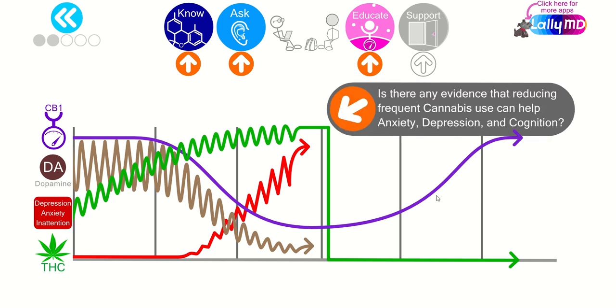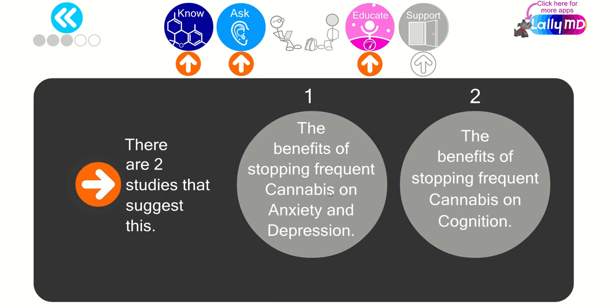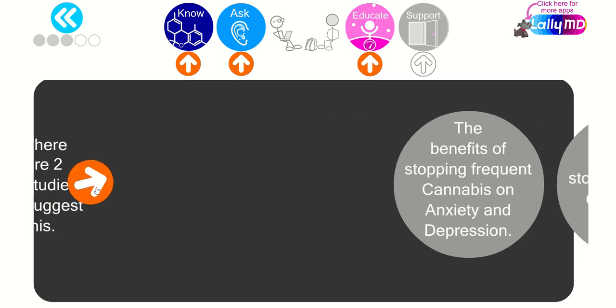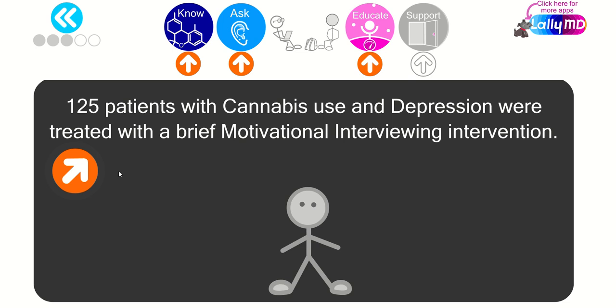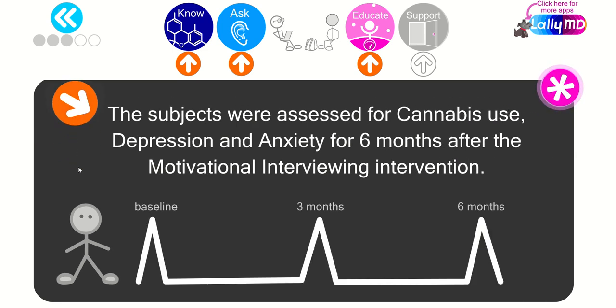Is there any evidence that reducing frequent cannabis use can help with anxiety, depression, and cognition? There are two studies that suggest this. The first shows the benefits of stopping frequent cannabis on depression and anxiety. The second shows the benefits on cognition. The first is a study of 125 patients with frequent cannabis use and depression who were treated with a brief motivational interviewing intervention — this is the study I discussed at the outset of the presentation.